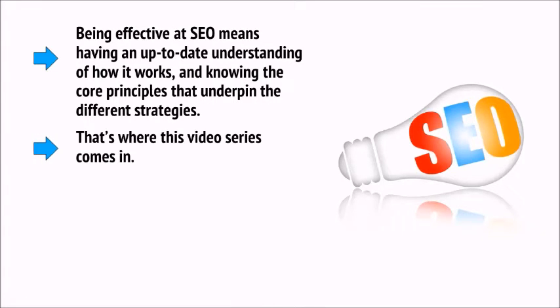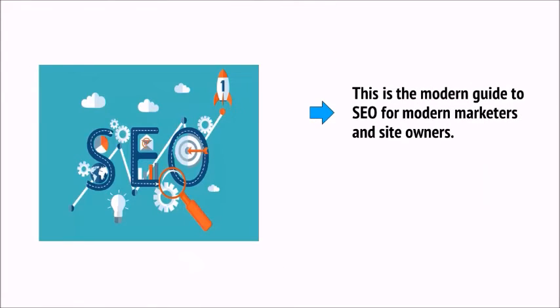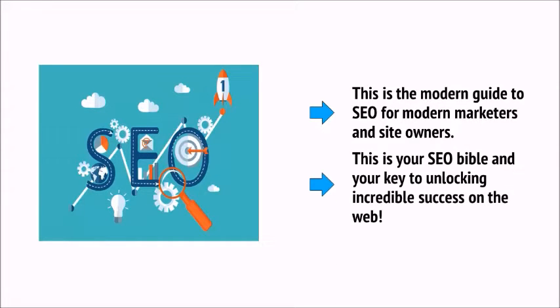That's where this video series comes in. Keep watching and you'll learn which old, outdated strategies you need to avoid, how to work with Google to get the very best results, and how to future-proof your site for upcoming changes. This is the modern guide to SEO for modern marketers and site owners — your SEO Bible and your key to unlocking incredible success on the web.